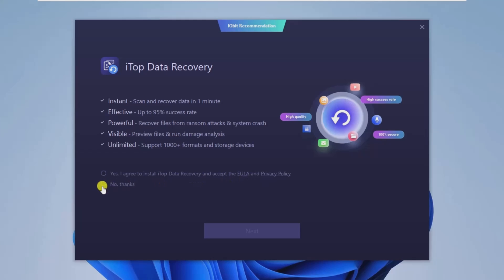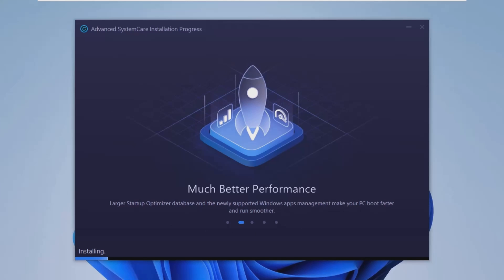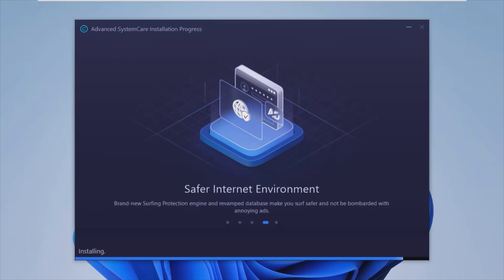If you wish for your machine to be in tip-top condition, you need to perform some maintenance — there's no running away from that. And what better tool for such purposes than the new, revised Advanced System Care, which promises an even more customized collection of tools for boosting your PC's health.